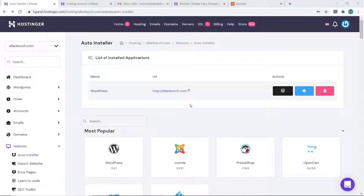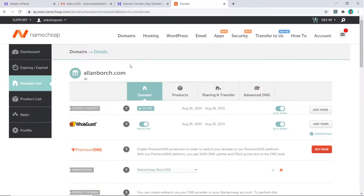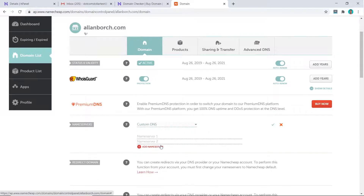Once WordPress is installed, you need to point your nameservers from your domain provider to Hostinger. If you bought your domain from Hostinger you don't need to worry about this step. I'll show you an example with my Namecheap account. Go to your Hostinger dashboard, come down to 'Details', and you'll see the two nameservers you must copy and paste. Go to your Namecheap account, choose the domain you want, come down to the nameserver section, click on 'Custom DNS', and paste in the two nameservers.